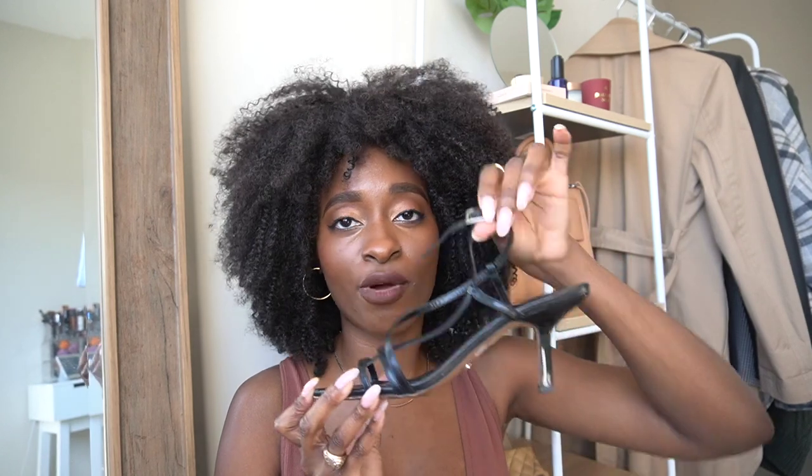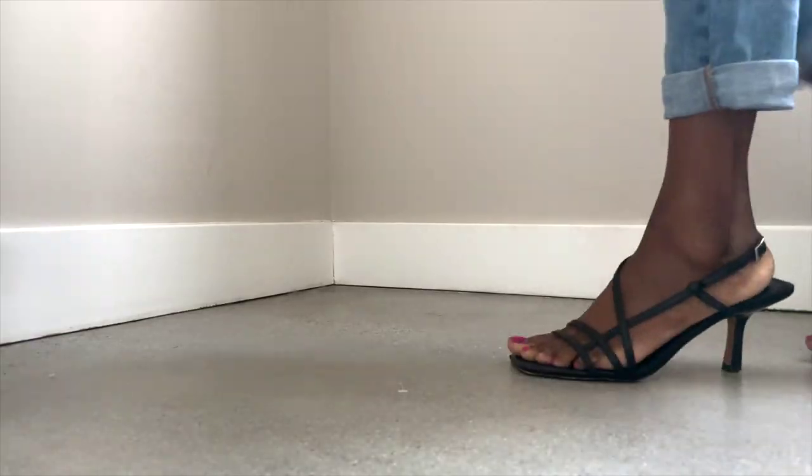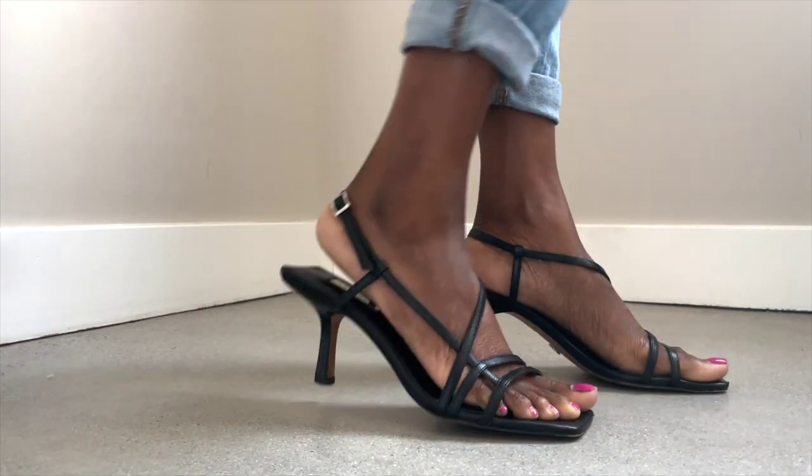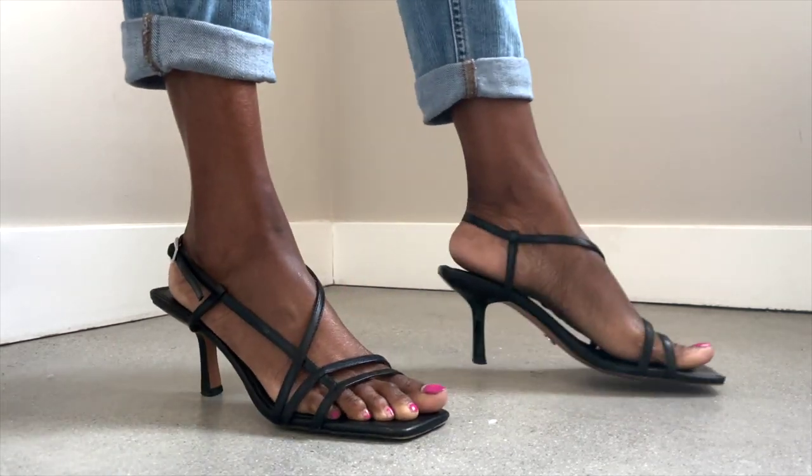Moving right along, these are strappy sandals I got from Topshop about three years ago and I've worn them out. They have the square toe and the low heel — such a 90s vibe. This part of them makes them tighter, which I love because my ankles are so small. They're a really comfortable shoe. I wear them with wide-leg flare jeans or long shorts. I'll link similar styles below since these are about three years old, but a lot of brands sell shoes like these.